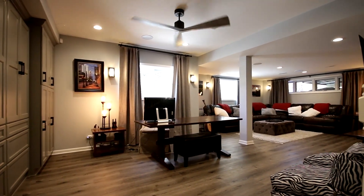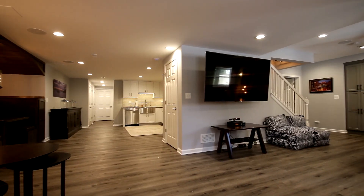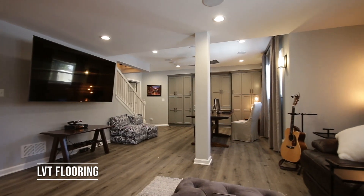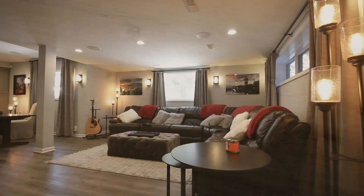You can see here a large family room with big screen TV and LVT flooring throughout the whole basement. The benefits of an LVT floor are that it's 100% waterproof and has a built-in foam backing which helps it to be a quieter and warmer floor.